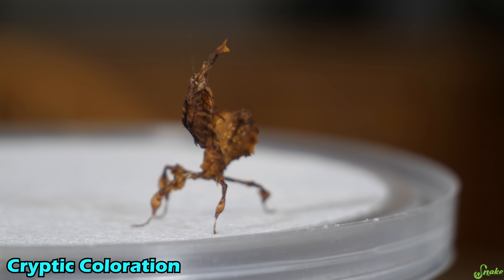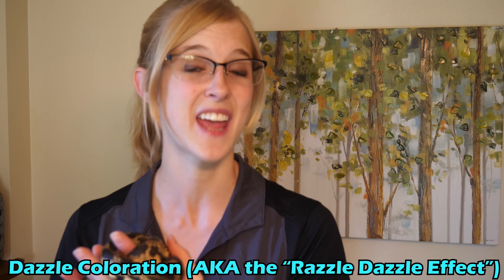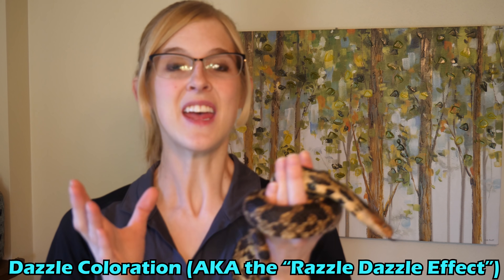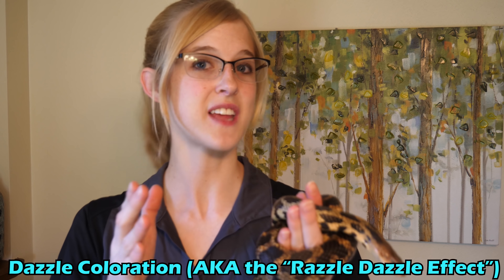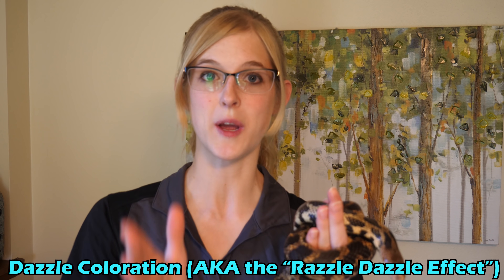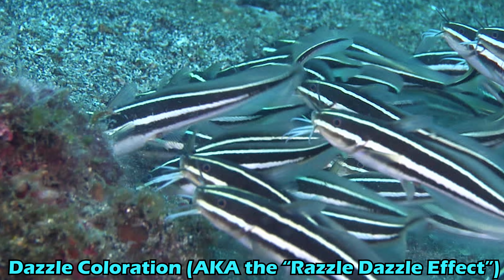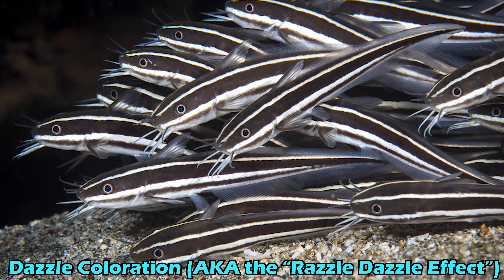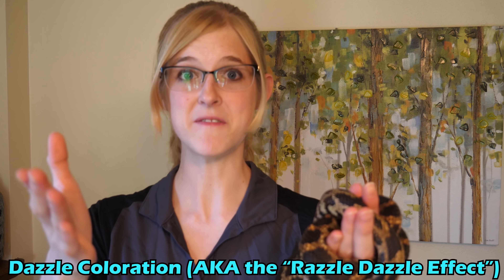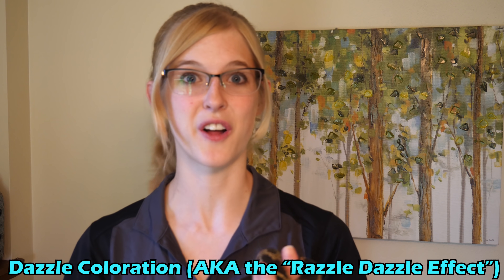This is called cryptic behavior — behaving in a way that helps them blend into their environment. The second type of camouflage I'd like to cover is dazzle camouflage, or dazzle coloration. In this type of camouflage, animals rely on highly contrasting colors and patterns, like the black and white stripes of schooling fish, to confuse predators into not knowing where the prey's body starts and ends, and therefore the predator doesn't know where to strike. You've always heard the term safety in numbers — this is particularly true for animals that exhibit dazzle coloration.